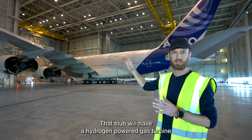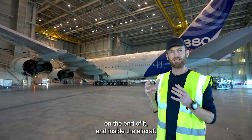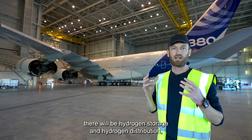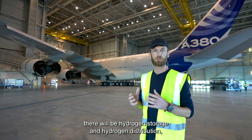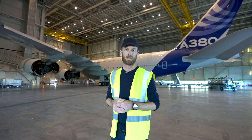That stub will have on the end of it a hydrogen powered gas turbine. And inside the aircraft there will be hydrogen storage and hydrogen distribution which will feed this engine with hydrogen.